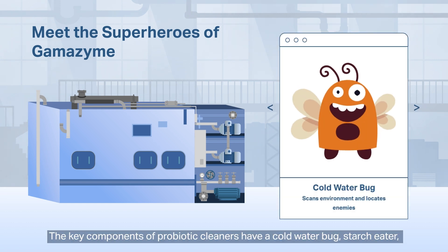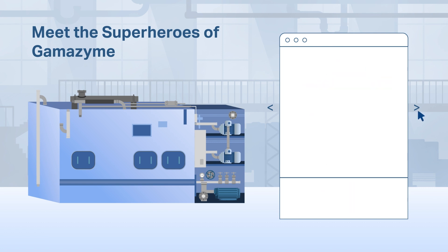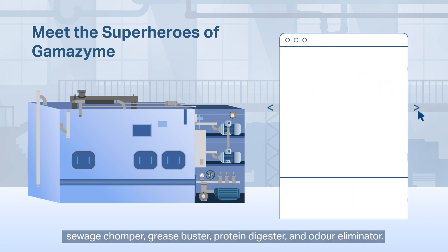The key components of probiotic cleaners: a cold water bug, starch eater, sewage chomper, grease buster, protein digester, and odor eliminator.